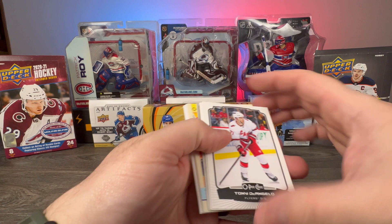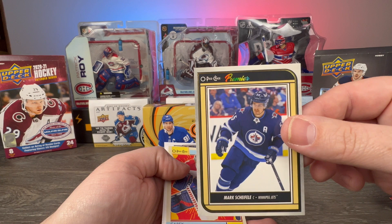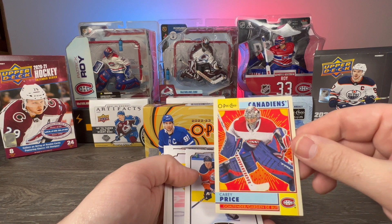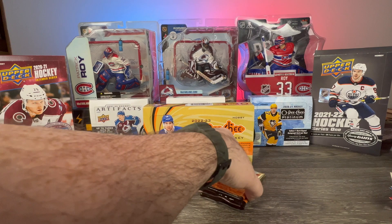We have Tony DeAngelo, Gustav Forsling, Claude Giroux All-Star, the Opee-Chee Premier Mark Scheifele, Carey Price Canadian retro, Jesse Puljujarvi, Evgeni Dadonov, Roman Josi, Drake Batherson, and Mark Stone. Down to the last two packs.